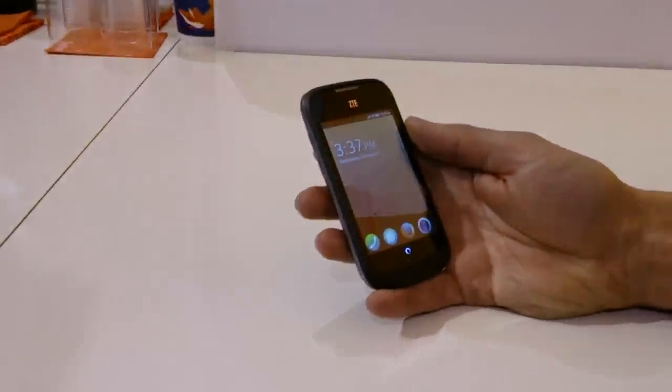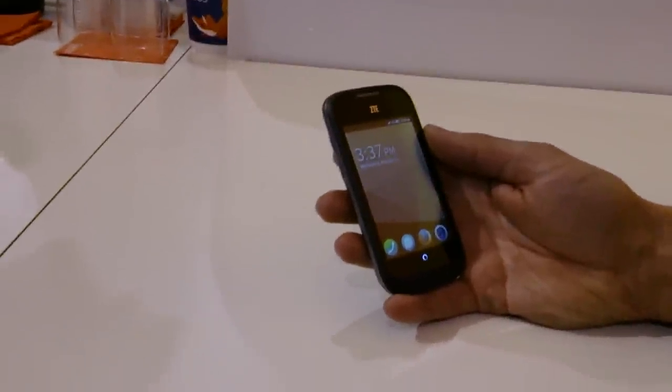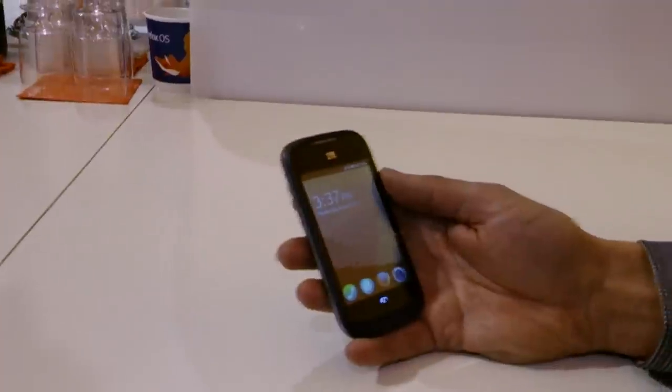This is a new Firefox OS device, obviously. This is a device built entirely in web technology. What I mean by that is it's actually built using our core Gecko engine, the same one that's in desktop Firefox and Firefox for Android.